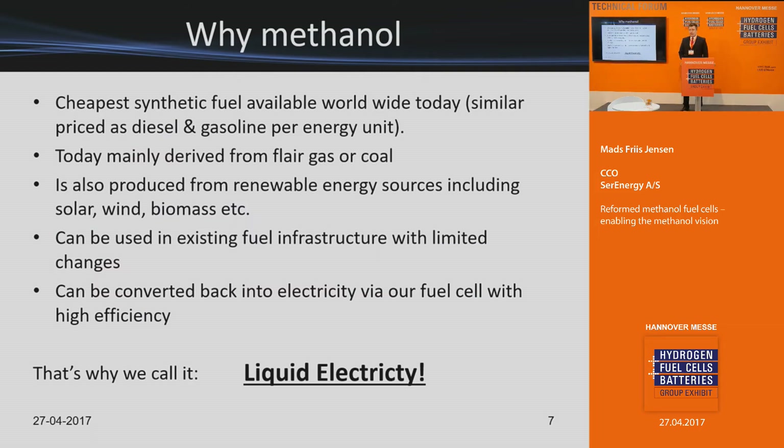Methanol is one of the main reasons we focus on it as an energy carrier — it is essentially liquid hydrogen. We take electricity, turn it into hydrogen, bind it with CO2, and make liquid electricity in the form of methanol. Today methanol is a commodity on the world market. It can be produced in ways that are very carbon-intensive, but also very green. In the future, the vision is to produce it from renewable energy sources — both from bio-waste and from electricity.